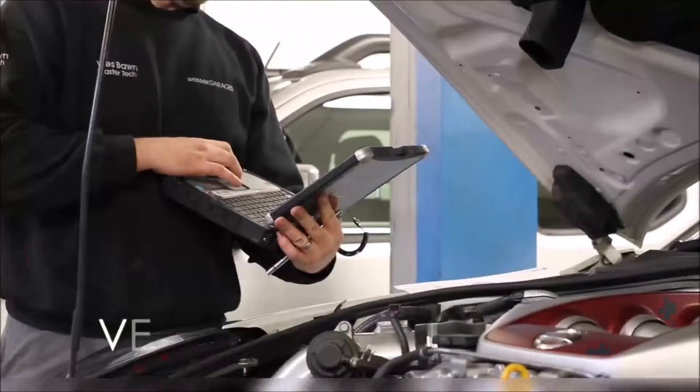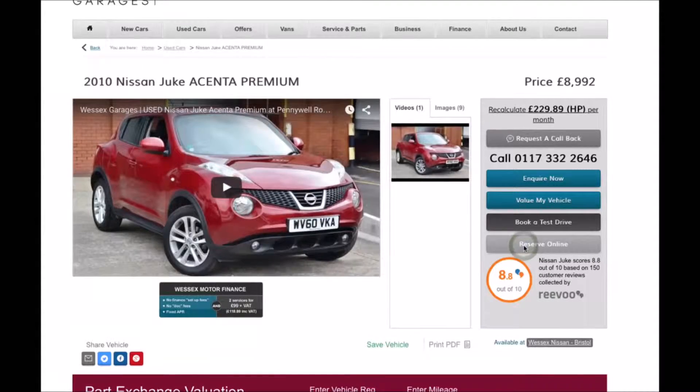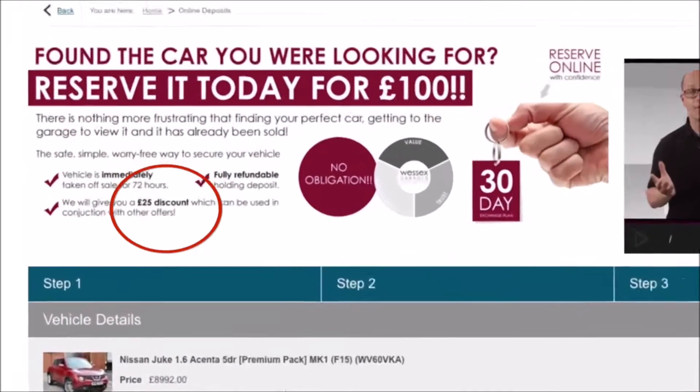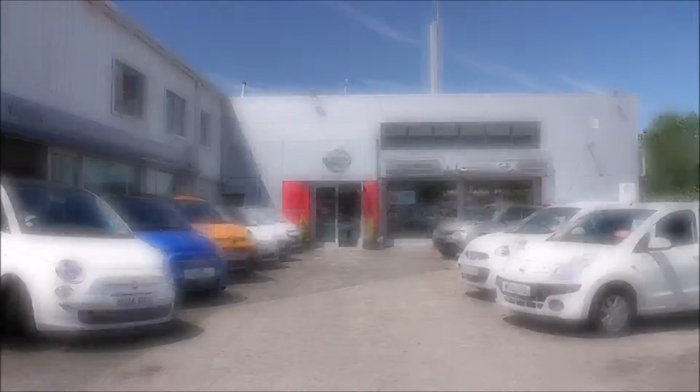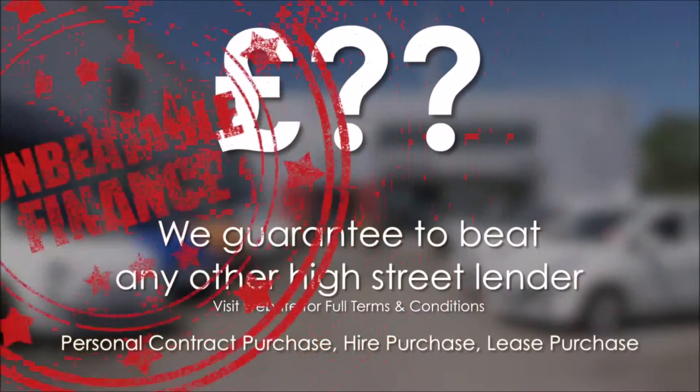Every Wessex Garages used car receives a vehicle health check from our qualified technicians. Reserve online today and you'll receive a £25 discount. If you're looking for options to fund your purchase, remember we guarantee to beat any bank or high street lender.